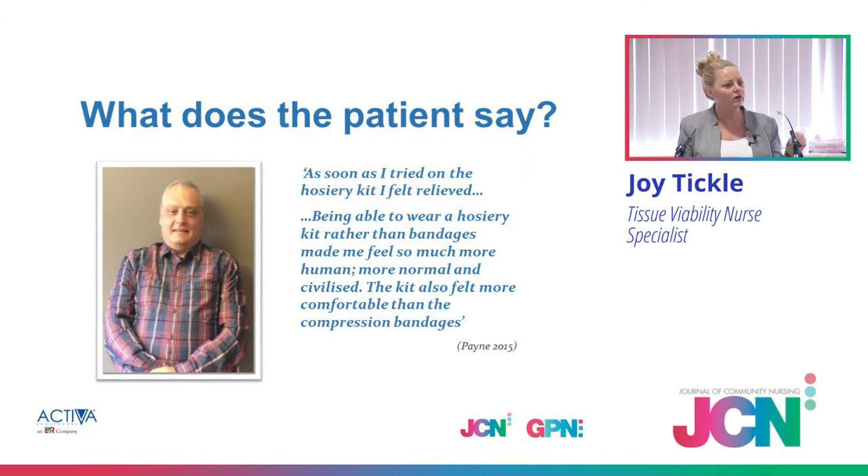These are Ian's own words: Ian went four weeks in bandaging with the understanding that when he was ready — when his limb was ready — he would go into the compression hosiery kits. As soon as he tried on the hosiery kits, he just felt relieved. His words were that he felt more human, more normal, and more civilised. I think that just speaks volumes.